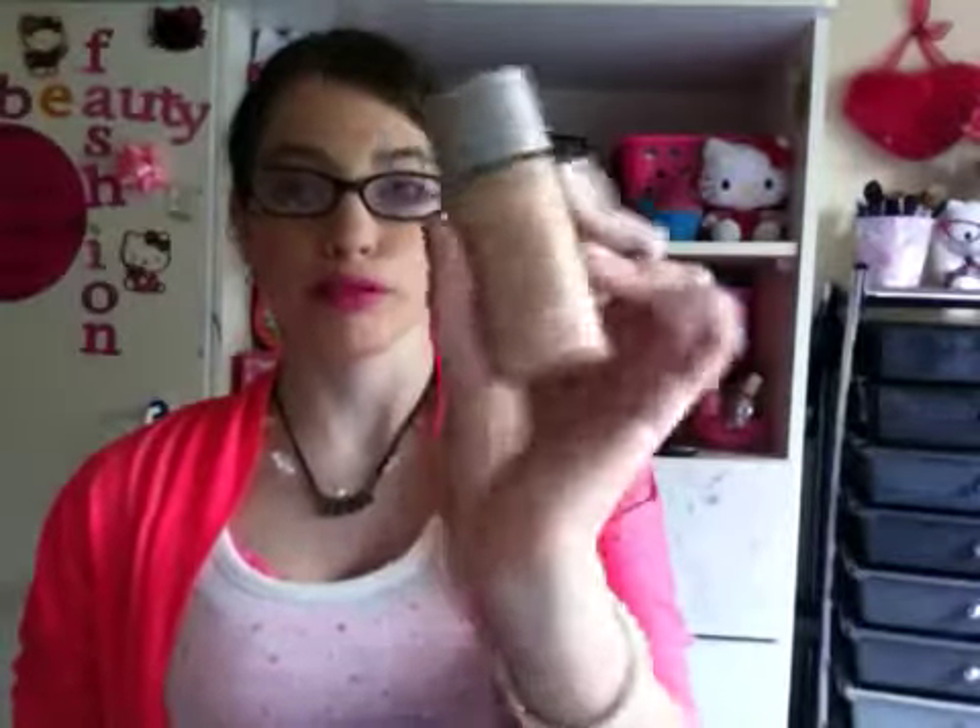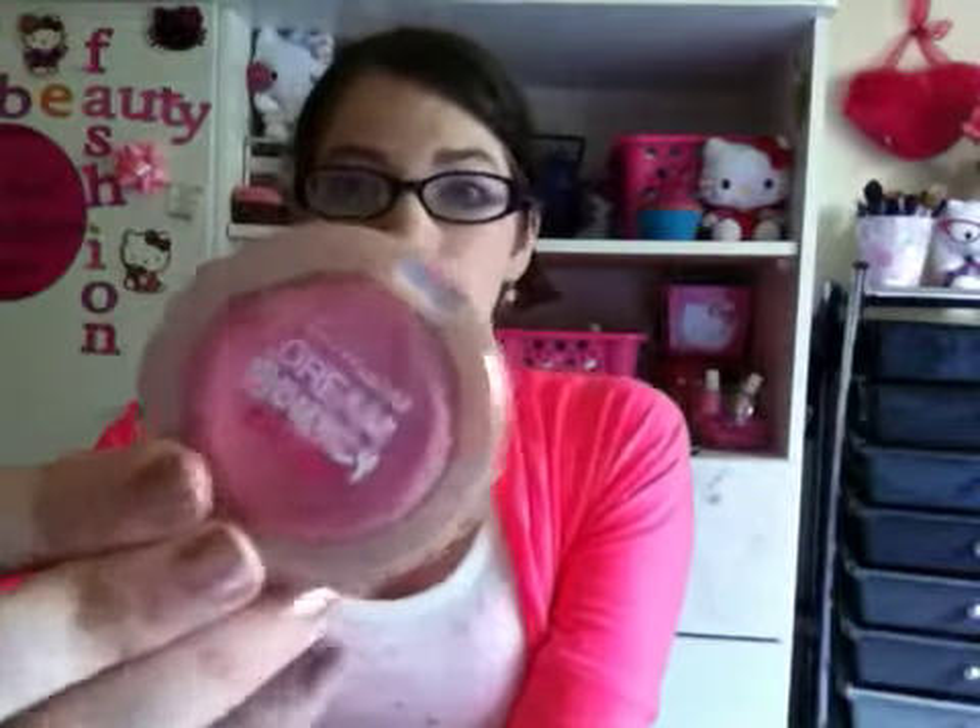Now I'm gonna go on to makeup. For face, I have my Wet n Wild Ultimate Match SPF 15 Foundation, my ELF Clarifying Press Powder, and my ELF Cover Everything Concealer. I'm also wearing blush today and I chose a very light blush — this is the Maybelline Dream Bouncy Blush in Fresh Pink. This is actually my favorite blush; I love these Dream Bouncy Blushes.